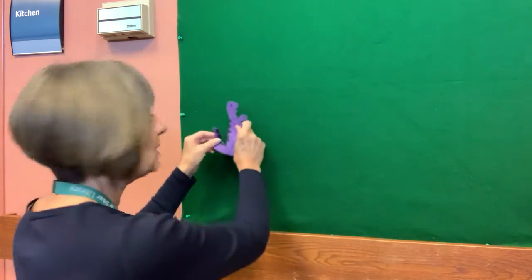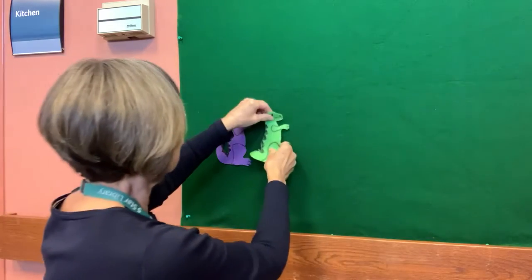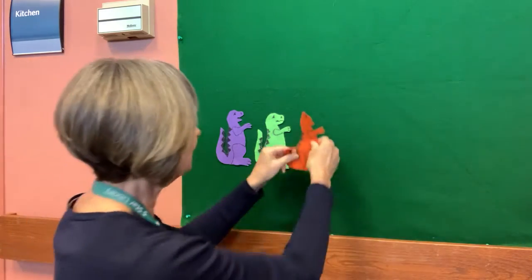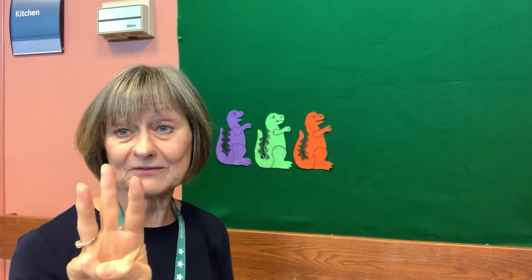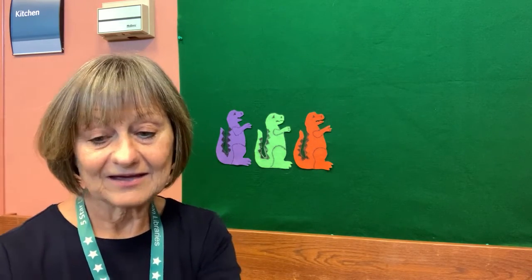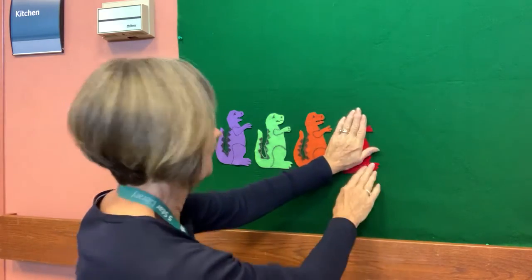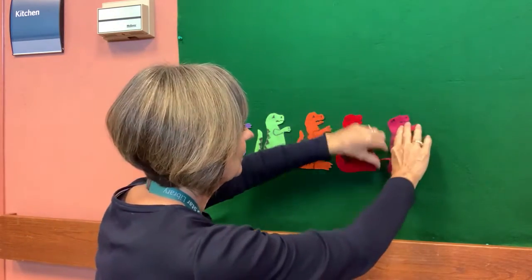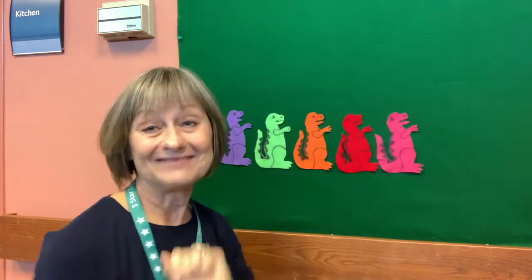Well, after all that ice cream and all that dancing, I have some dinosaurs with me. But they might be a little sleepy. So I'm going to teach you a little song to sing with them. But first let's see how many dinosaurs I have. Can you help me count? There's one, two, three, four — and how many is this? Five. These dinosaurs are sleeping. Five yawning dinosaurs.